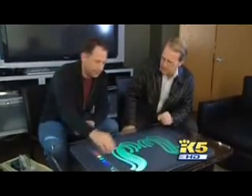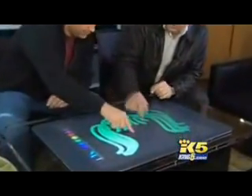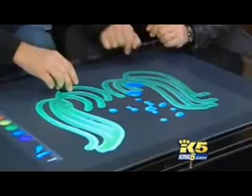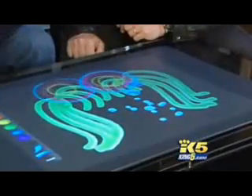Microsoft corporate VP Tom Gibbons gives us the interactive tour. It's called surface computing, and you can do it without the interface of a mouse. It'll do object recognition. How about ordering something off a virtual restaurant menu? We go into this restaurant.